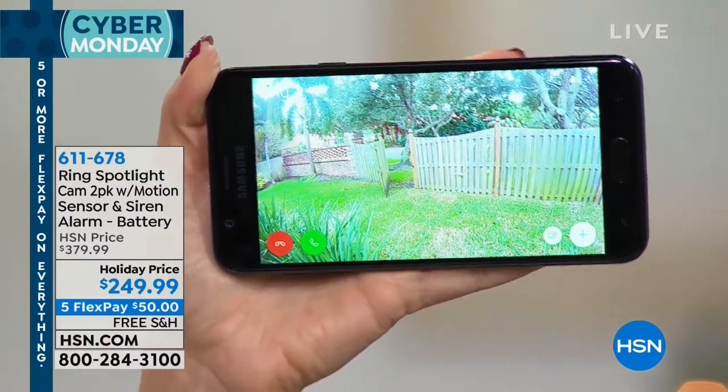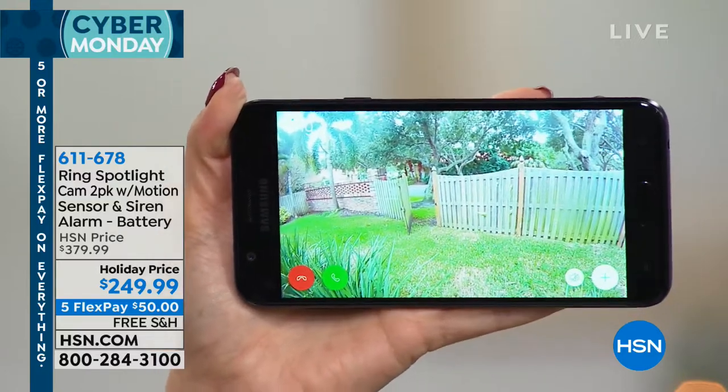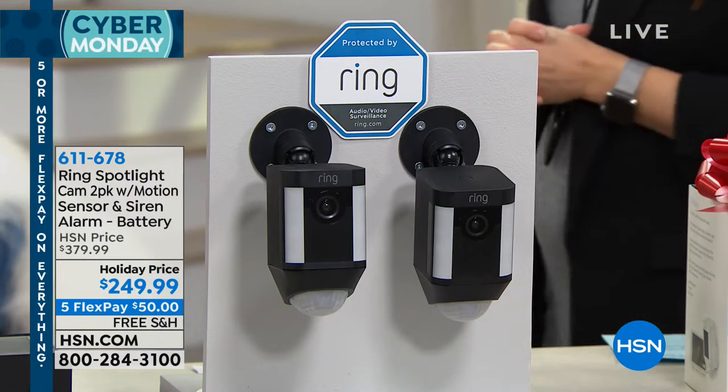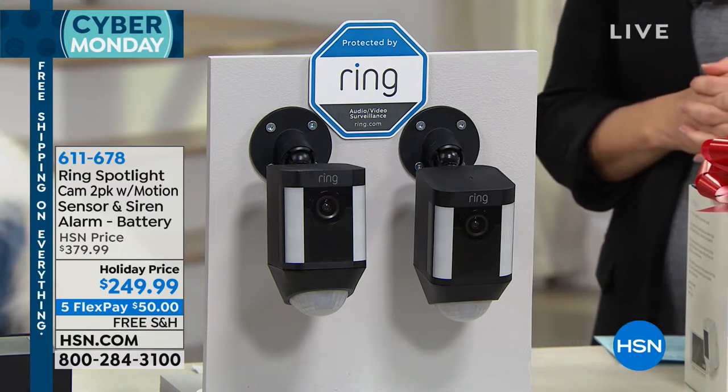You even have a little green phone button right here that enables you to speak to that person through your Ring Spotlight. You can say to them, 'Hey, what are you doing? Get out of here.' It puts you in charge and in control. All you need is wifi for this. With that free application for Apple and Android, you can have as many Ring devices around your home as you want. If you picked up the Ring video doorbell earlier, you can simply add the spotlight cams at any time.